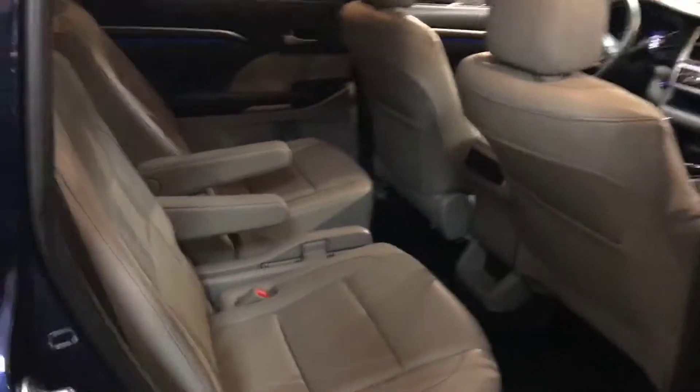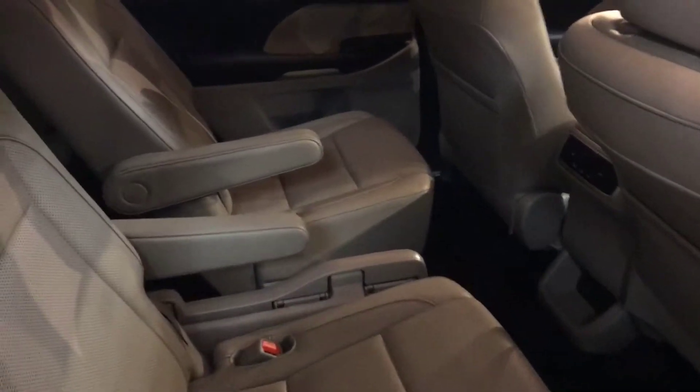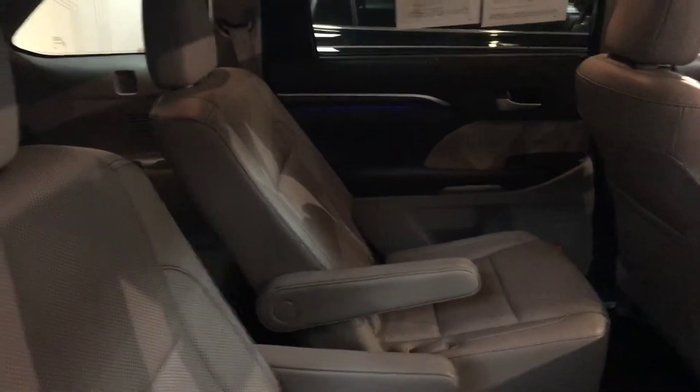Let me show you the back seat here. This particular Highlander has seating up to seven. As you can see here, it's got your aisle with the three, and third row seating back here.